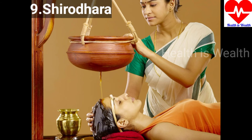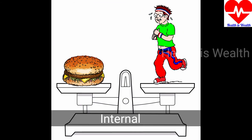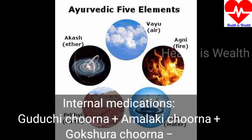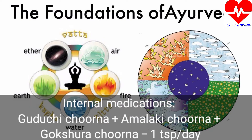What are the medications mainly used in Ayurveda treatment? These are internal and external. For internal medication, this includes Kutaja Churna plus Amalaki Churna plus Gokshura Churna.